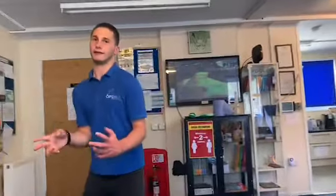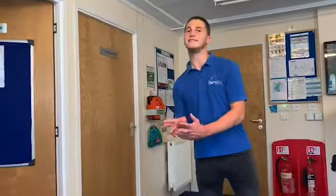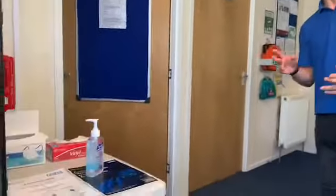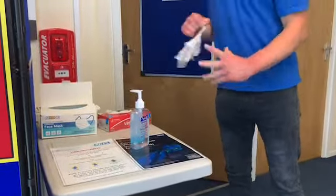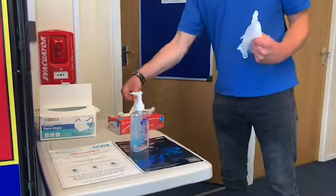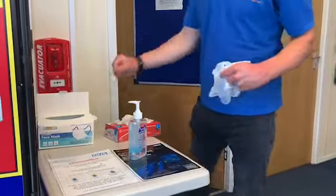This table down here, where we have our hand sanitiser, is also where you will pick up your gloves and face mask.